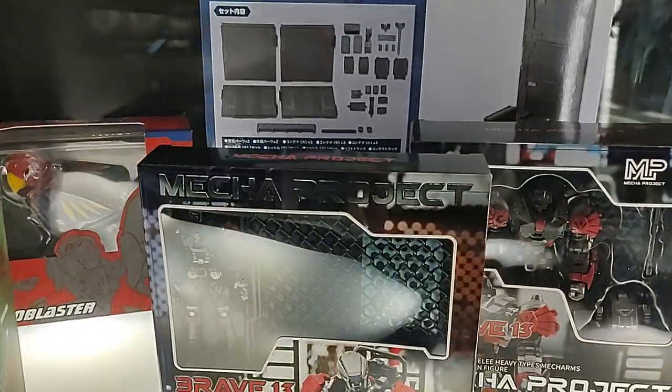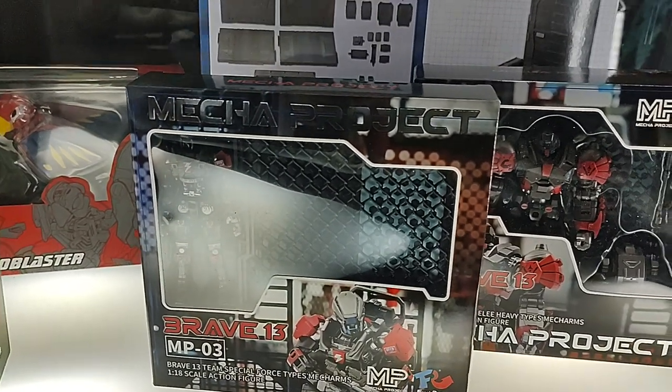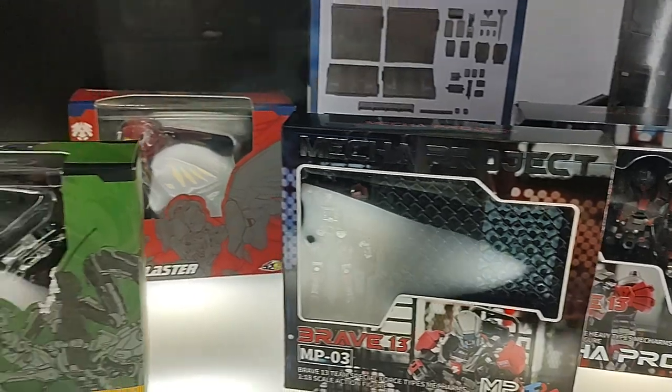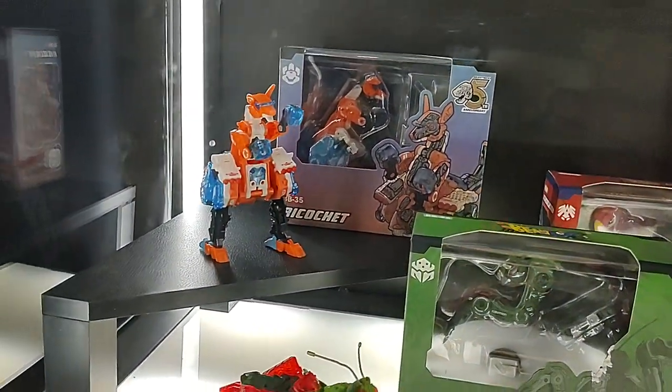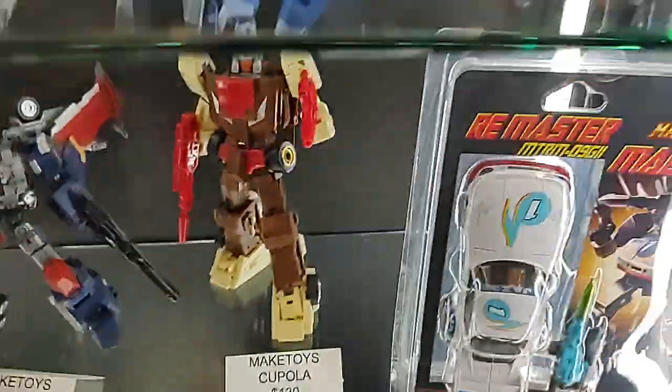There's some stuff down here I haven't seen before. Mecha Project. Interesting — I'll have to ask him about this. I haven't seen this either. Some more beast stuff. Alright, let's go to the other side.